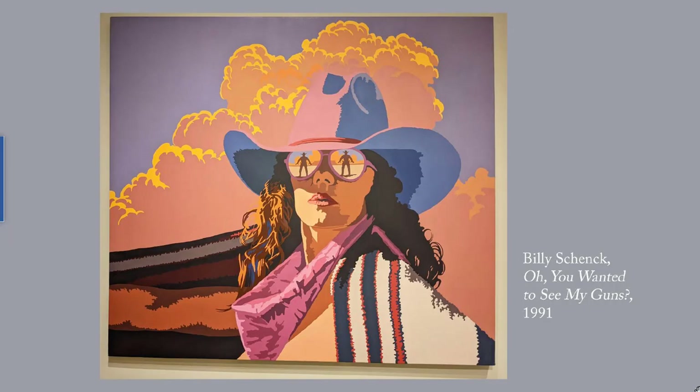And finally, another by Billy Schenck — the first one in the post was by him as well. Oh, You Wanted to See My Guns, 1991. Schenck enjoys playing on Western stereotypes, and here he celebrates the glamorous cowgirl. I've given you a link to more of his works.